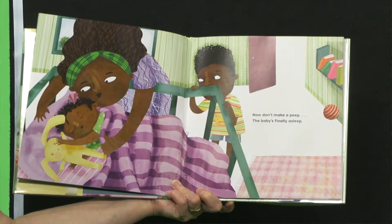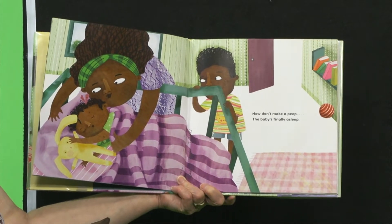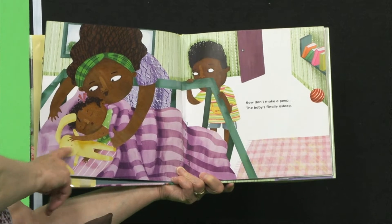Now don't make a peep. The baby's finally asleep. Look at that — he has his little rabbit too to sleep with.